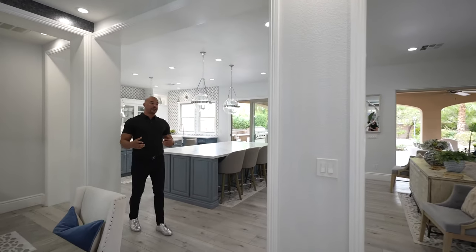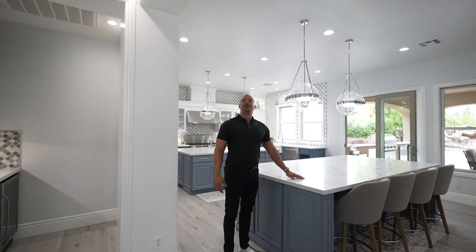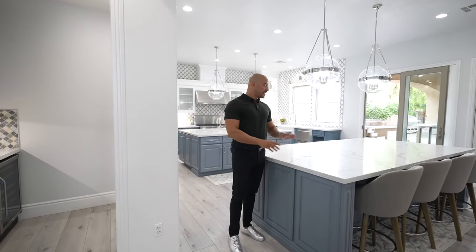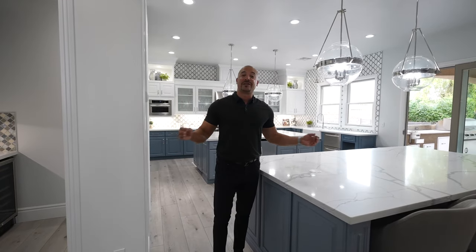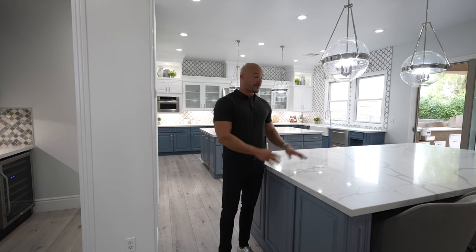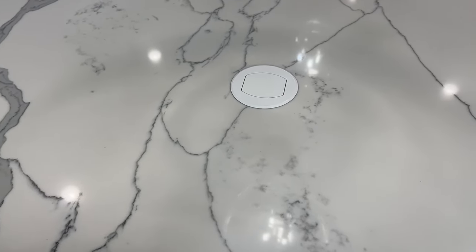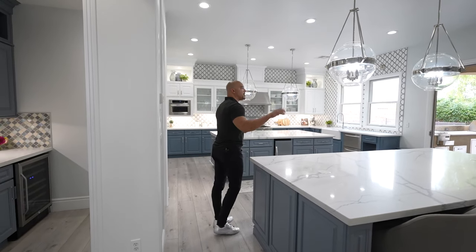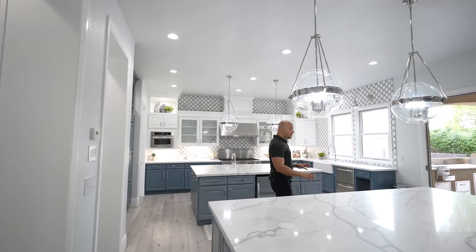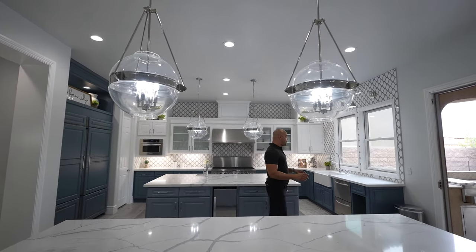Now we're going to move over into the kitchen area. In the kitchen, we have statuary countertops — it looks like Carrera, looks like Calcutta, but it's actually statuary, which is something completely different. We have a self-rising electrical outlet on both sides for convenience, and these great hurricane light features. The cabinets have three different colors throughout this kitchen.